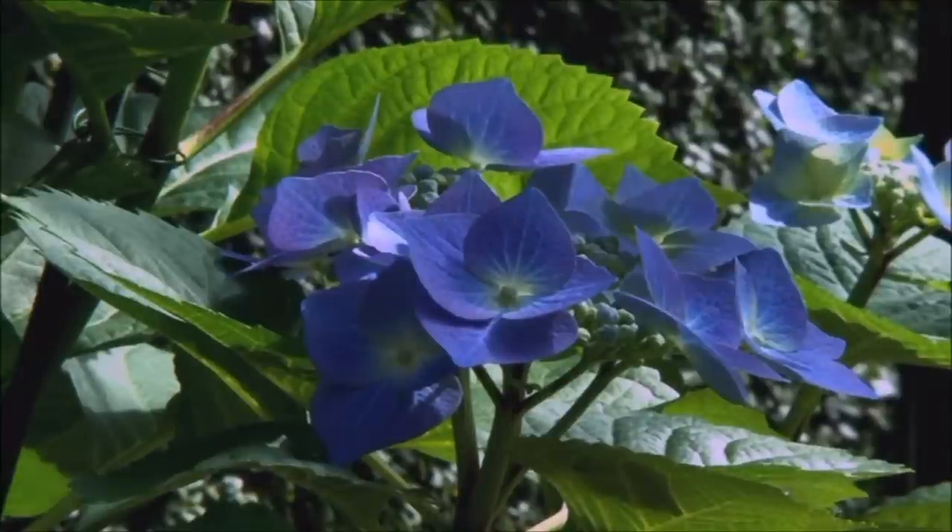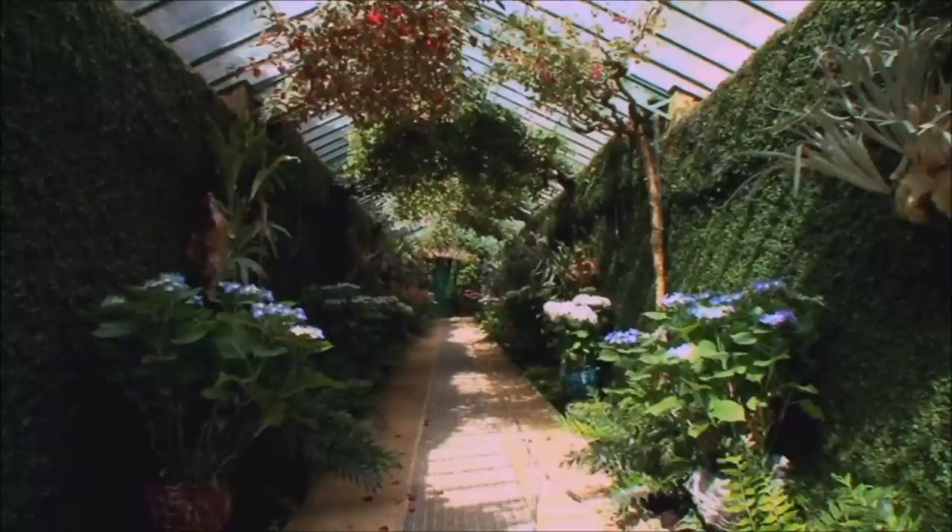But to attain this sky blue color, two other essential conditions must be met: aluminium oxide and, of course, flowers that can turn blue.